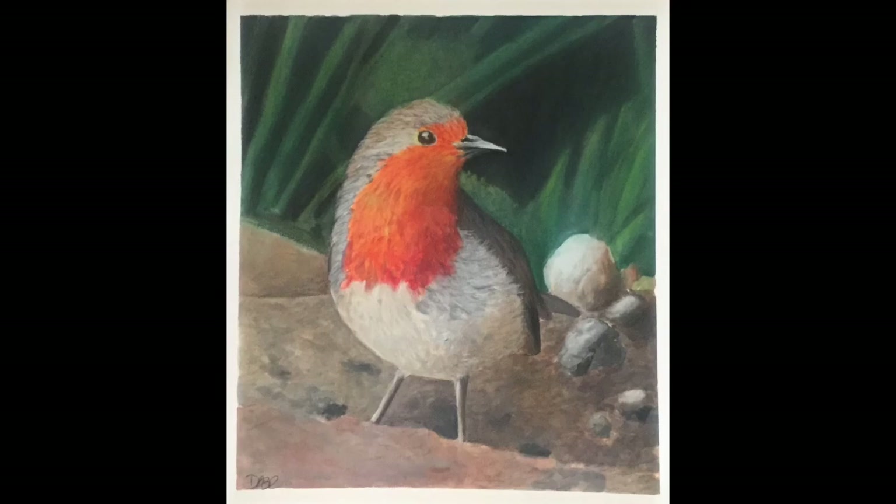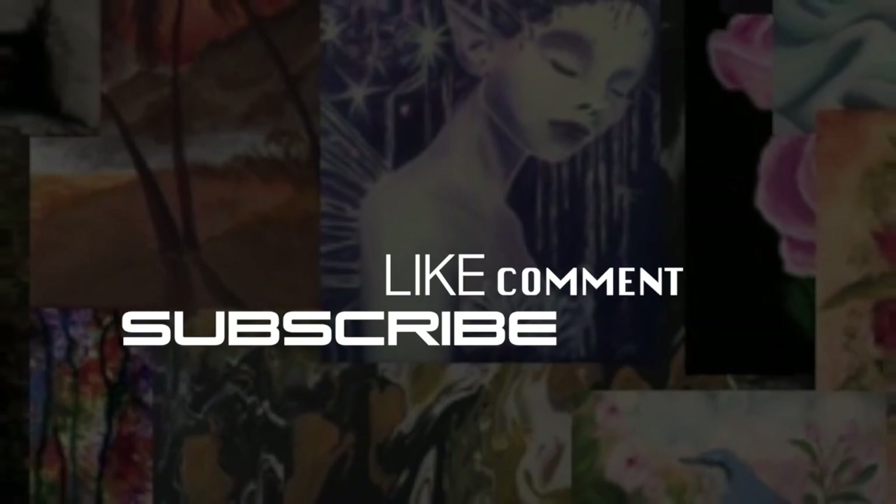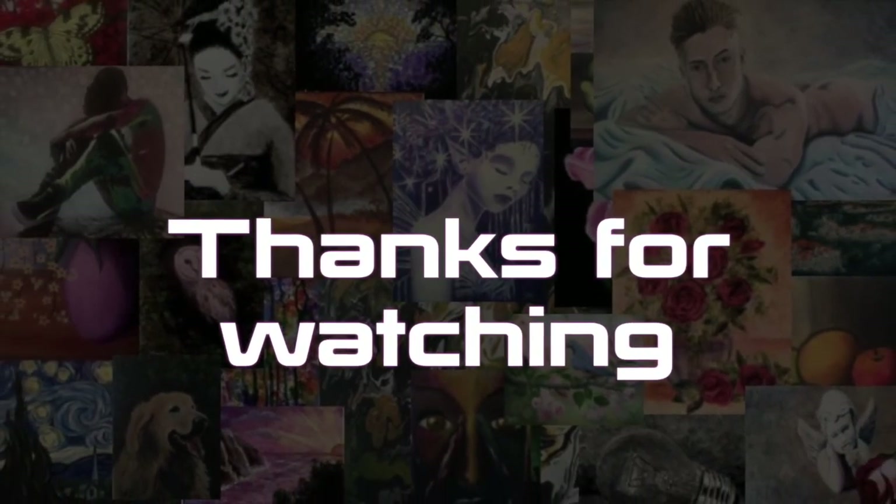A full list of materials is available in the description box below. Don't forget to subscribe — I have new art videos every Thursday. Thank you so much for watching. I'm David Cavillan and I'll see you guys next time.